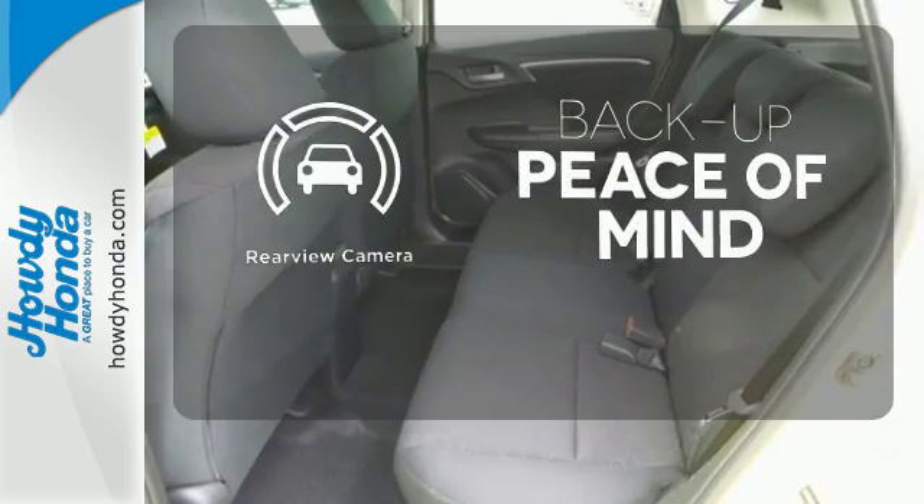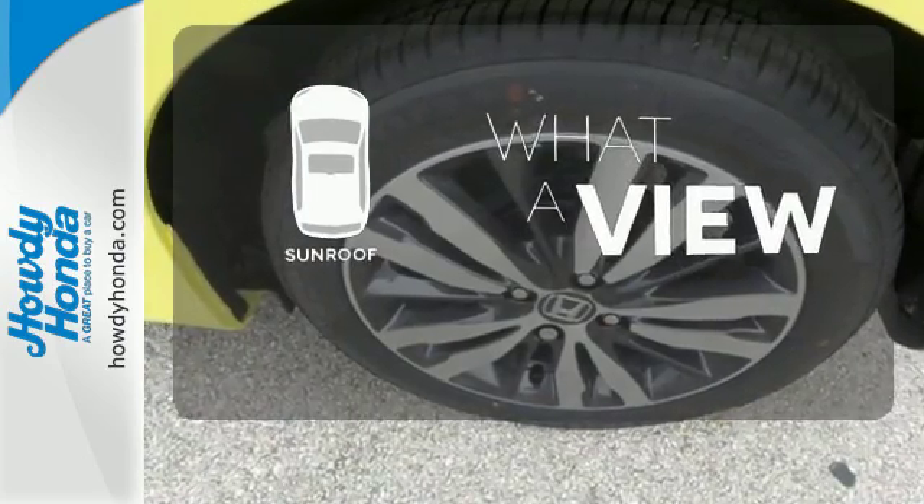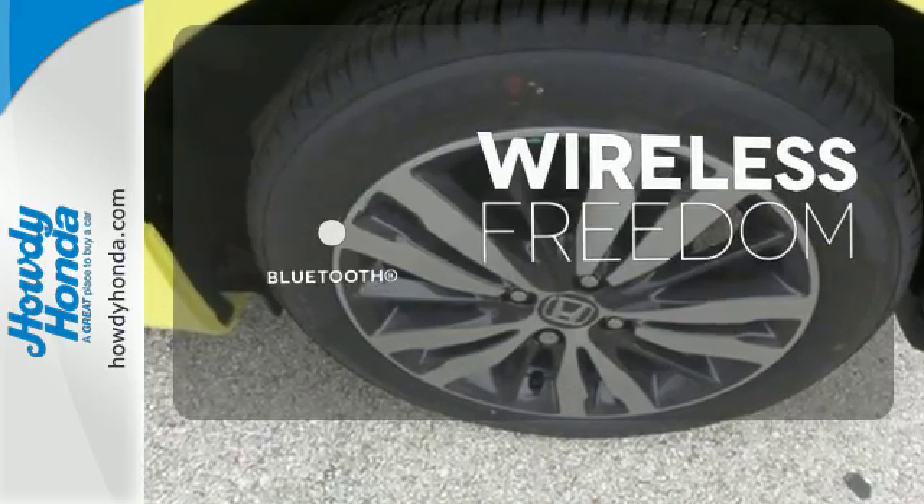Hindsight is 20-20 with a backup camera. The sunroof gives you fresh air for your drive. You don't have to put your life on hold when you have Bluetooth.